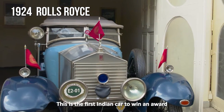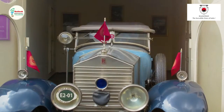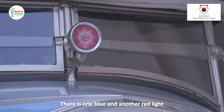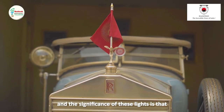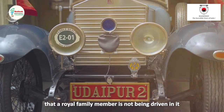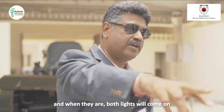This is the first Indian car to win an award at Pebble Beach Concours d'Elegance. There are two lights on this car — one blue light and one red light. The significance of these lights is: when the car is moving without the royal family, the blue light comes on, and if the car moves with the royal family members, both lights will come on.